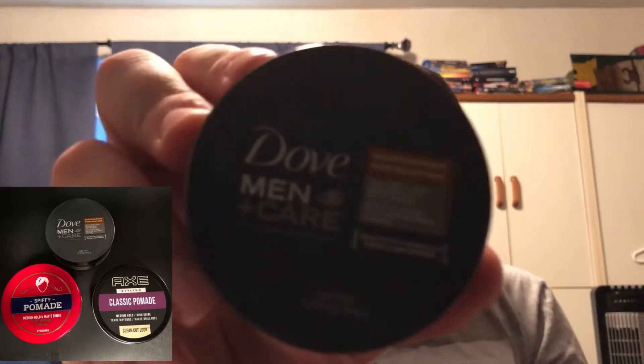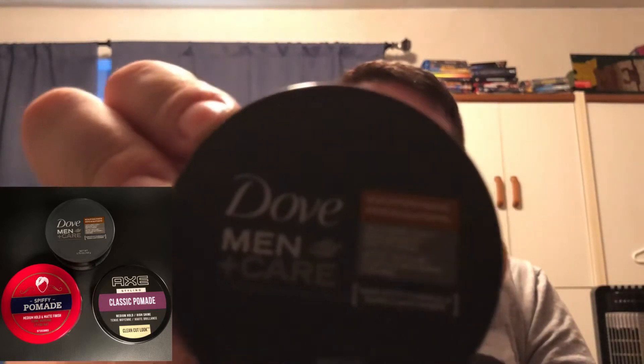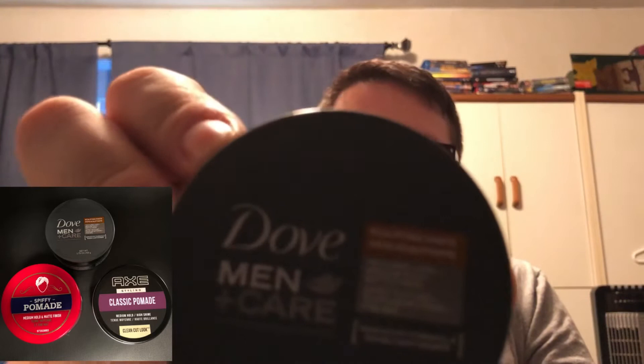Next up we have Dove, and this one isn't necessarily a pomade — it's a sculpting paste with more of a whipped consistency. I kind of like this one; I've used a lot of it. For finding it at the drugstore you can't really go wrong. It says non-stiff formula, so it's a very light hold, but it does hold my hair all day when I use it.